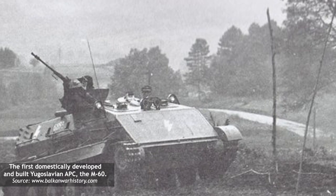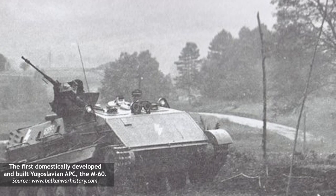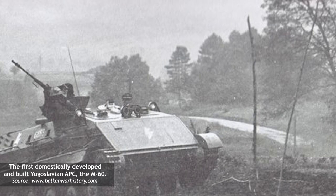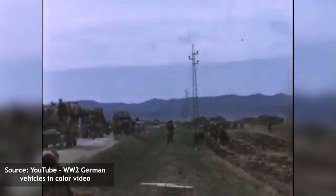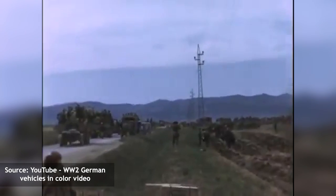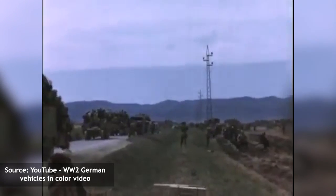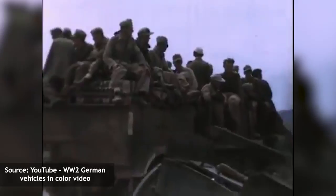Its development was a significant step for the JNA as it marked the first time the country had its own indigenous APC. However, the vehicle faced numerous problems during its development and testing phases, which led to a design that was ultimately unsatisfactory. The JNA, like many other modern armies in the world, was aware that in order to fully exploit a tank offensive, they needed adequate infantry support. This concept was especially proven during the Second World War with the rapid German Panzer Division offensives, which were supported by mechanized infantry formations. They employed specially designed half-track vehicles to provide the necessary mobility for the infantry.